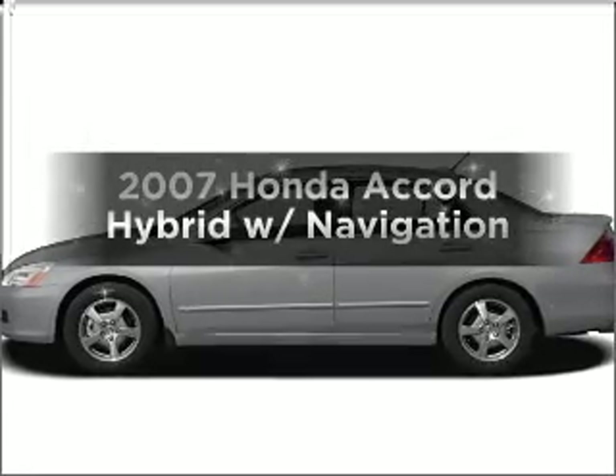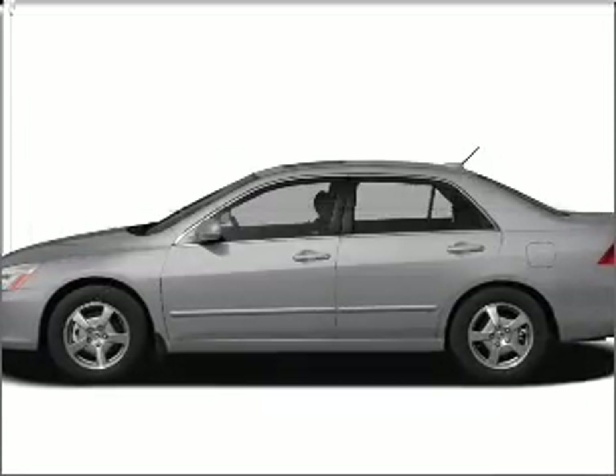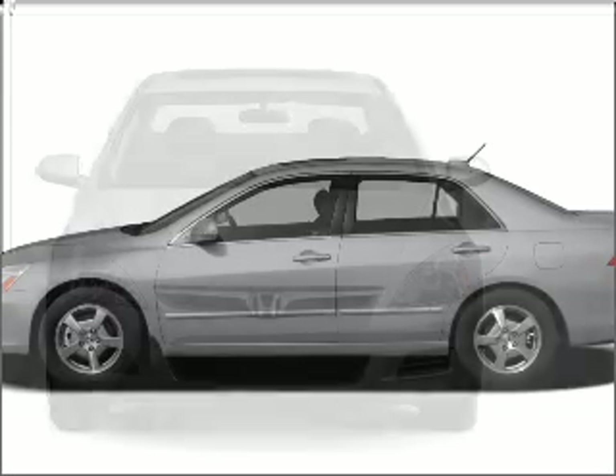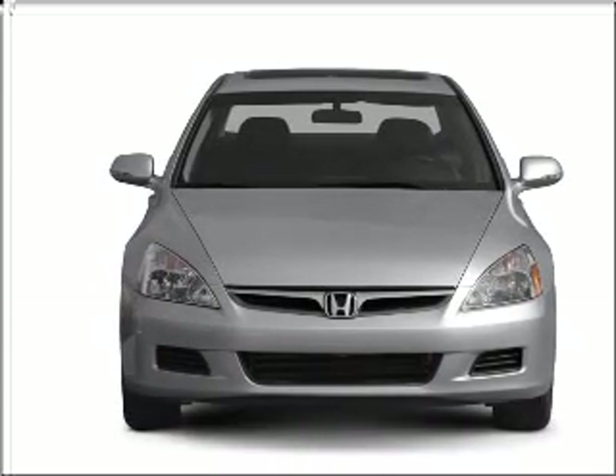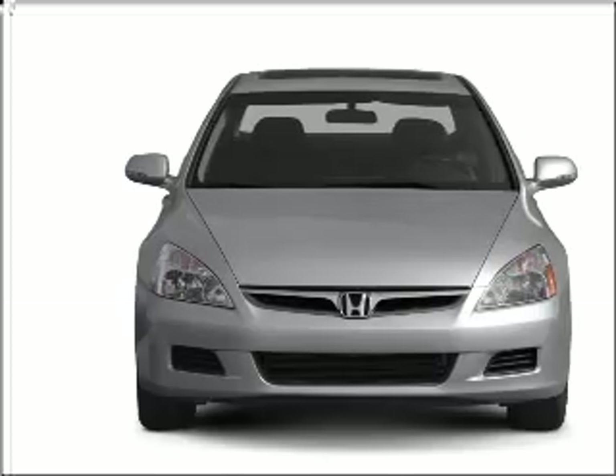Check out this 2007 Honda Accord Hybrid. If you're looking for a first-rate auto, this one could be yours today. With a reliable six-cylinder engine that responds smoothly to its five-speed automatic transmission.